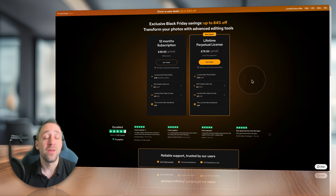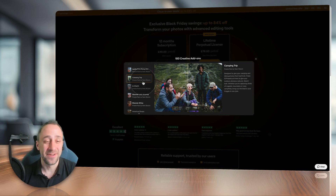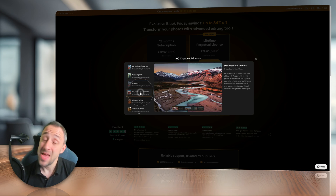To access this page, follow the link in the description of this video. Once you get here, you will see that you can choose between the subscription and the lifetime license. Let's first have a look at the add-ons. There are 100 creative add-ons — when you click on it, you will see a number of overlays as well as different presets. You can use them to push your creativity further, speed up the editing process, or discover new inspiration for editing your photos.